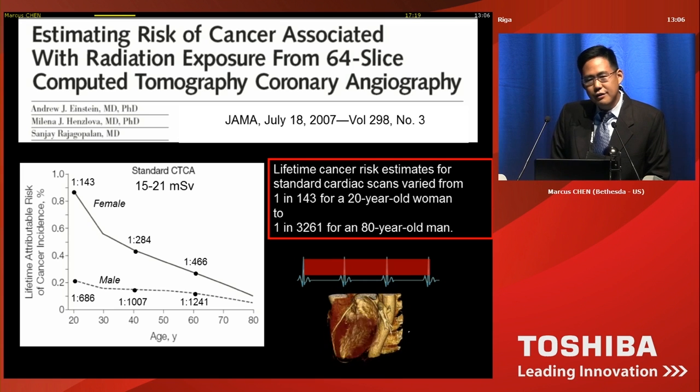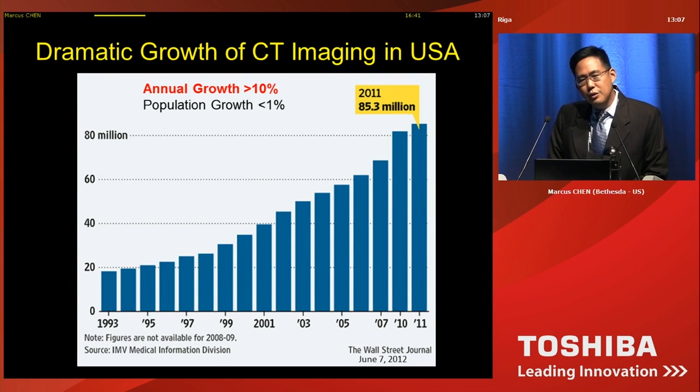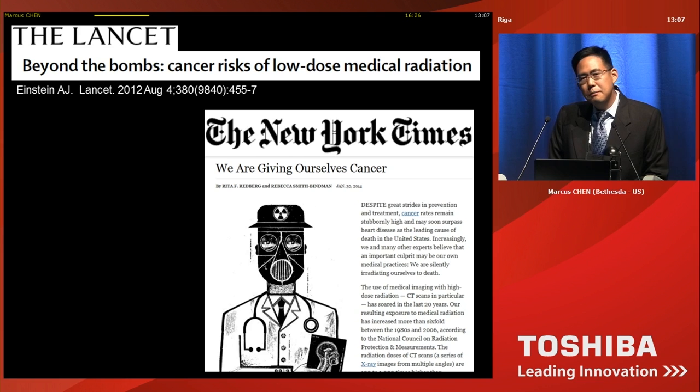Alluding to the prior speaker, there is a concern over radiation exposure. In one seminal paper about eight years ago, this really opened up people's eyes in terms of what is the danger of cardiac CT. At that time, cardiac CT used retrospective gating, and the estimated risk of developing malignancy was quite variable — but for a 20-year-old female who received a cardiac CT, it was estimated that her chance of developing malignancy in her lifetime was about 1 in 143. At least in the US, the utilization of CT has been dramatically increasing — annual growth of more than 10% per year, despite the population increasing less than 1% per year. Year after year, in both the medical literature and the lay press, there have been concerns over radiation exposure.